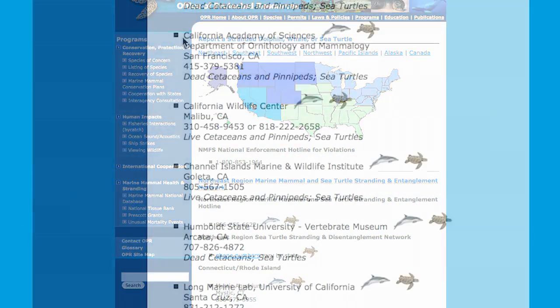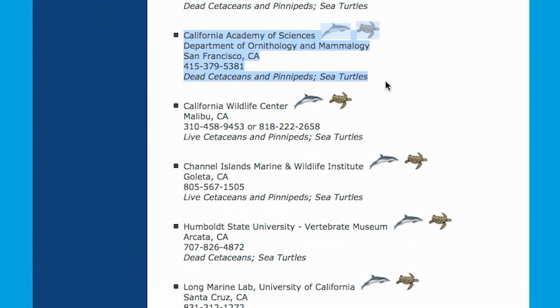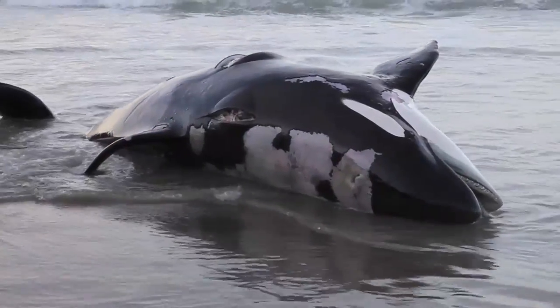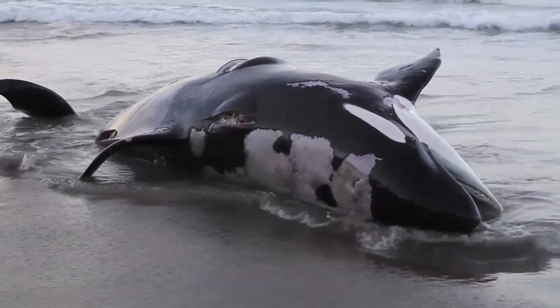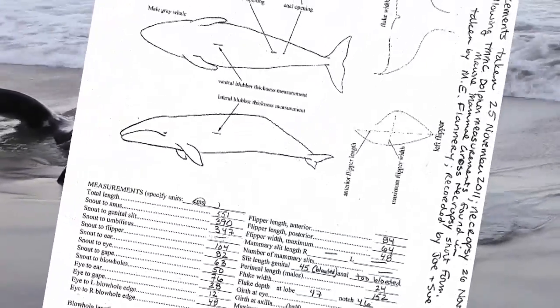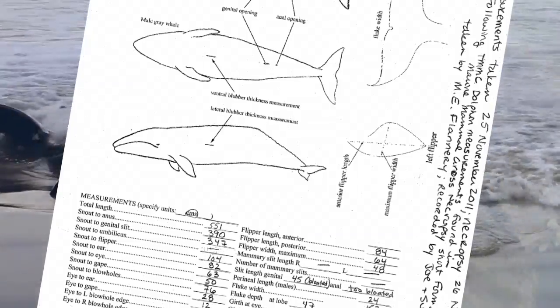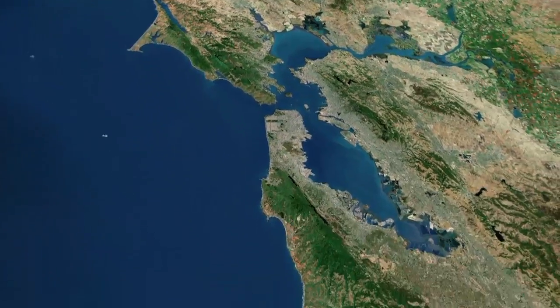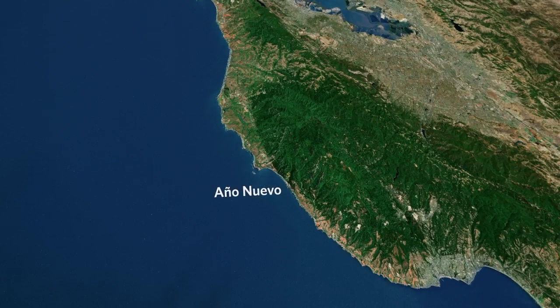We're part of the Marine Mammal Stranding Network, which is a national network. Our coordinator received a call from the general public. When a dead marine mammal washes up on shore, it's important to get that data into the national database and into our database here. We keep records of any marine mammal that washes up in the area we respond to, which is Bodega Bay in the north to Año Nuevo in the south.